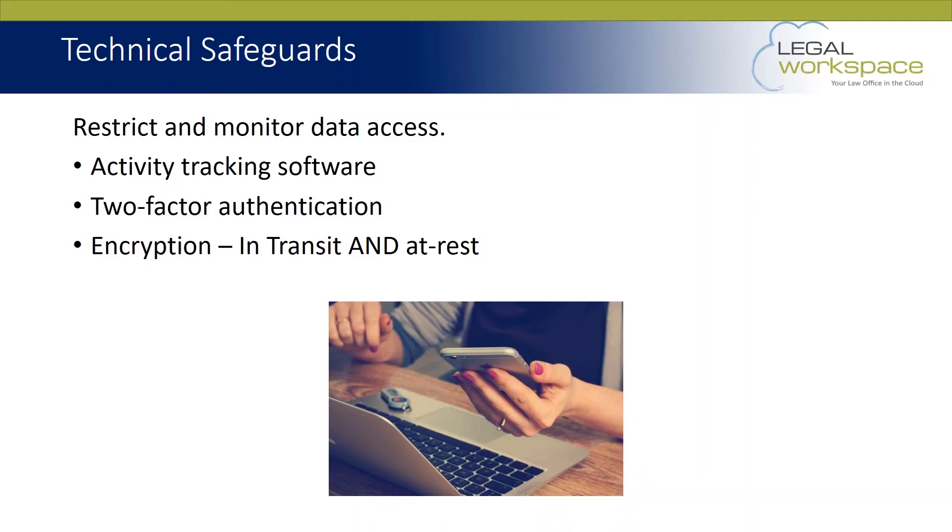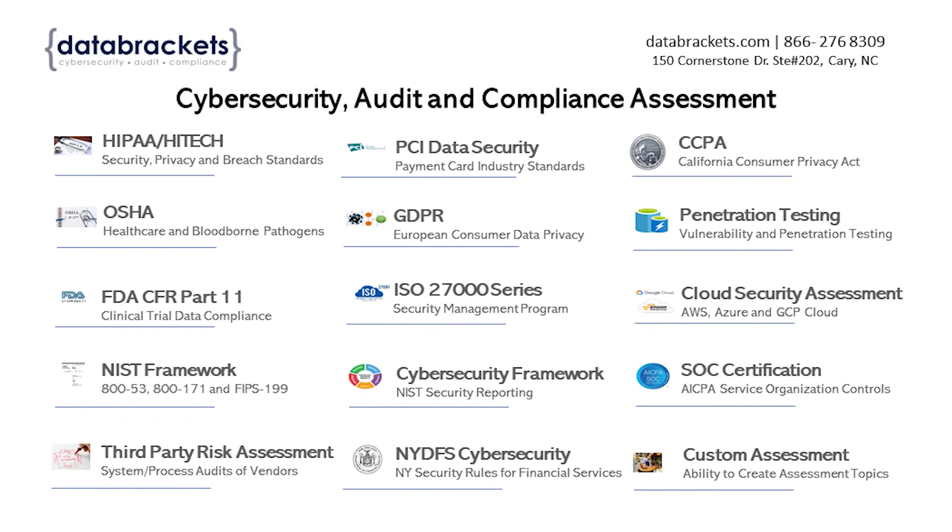Encryption is by far the highest and easiest blanketed protection to achieve. You want your data to be encrypted no matter what — both when it's in transit and when it's at rest. In transit means, for example, when you send an email from partner A to partner B — is that message encrypted? That is a HIPAA requirement. At rest means your data is encrypted while it's being stored on a server or whatever location you have it, so that it cannot be accessed unencrypted and left wide open.